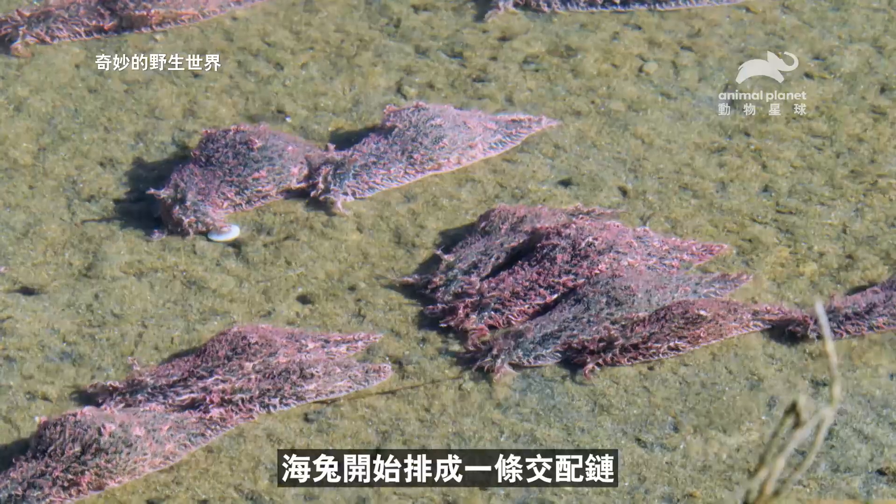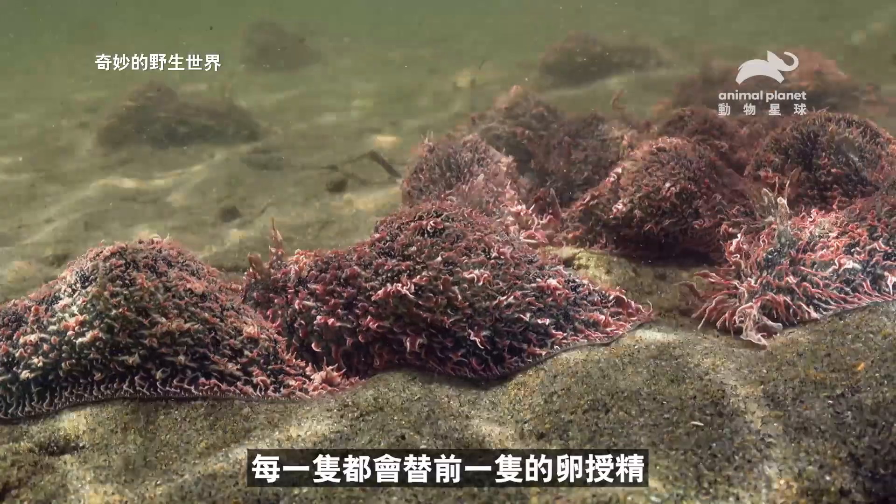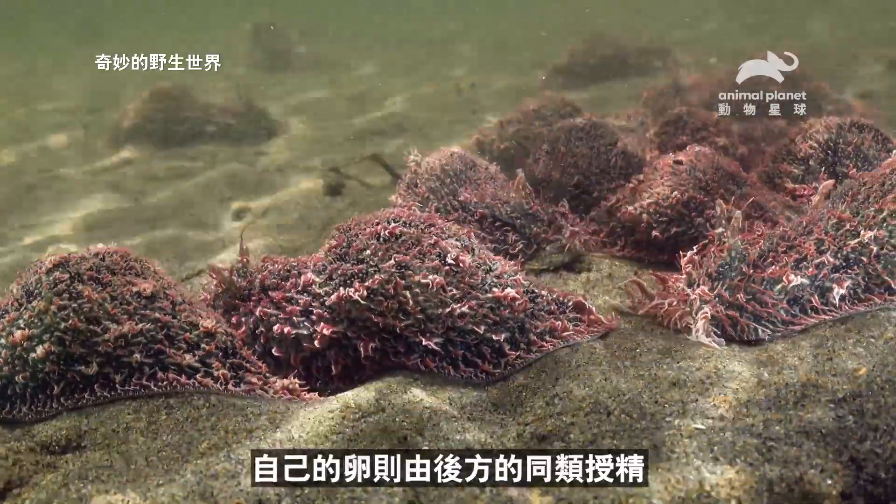The slugs begin to form a mating chain, with each slug fertilizing the eggs of the one in front of it, while being fertilized by the one behind.